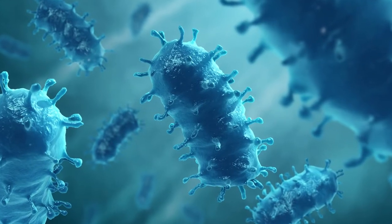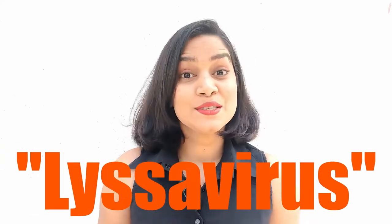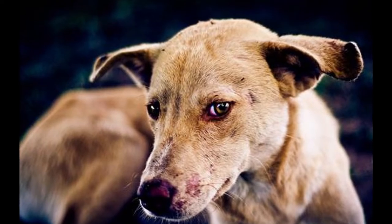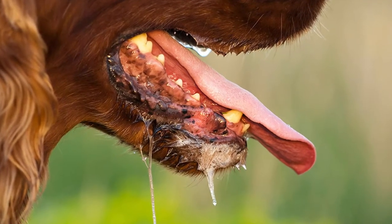Rabies is a vaccine-preventable zoonotic viral disease caused by a group of viruses called lyssaviruses. Once symptoms appear, it is 100% fatal. 99% of human infections are through dogs, and India has the highest rate of human rabies in the world, with an estimated yearly death toll of about 20,000, accounting for 30% of all rabies-related deaths worldwide. Humans can contract rabies when bitten or scratched by an infected animal, or when saliva from an infected animal contacts an open wound, eyes, mouth, or nose.